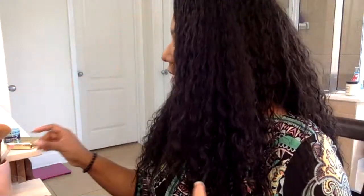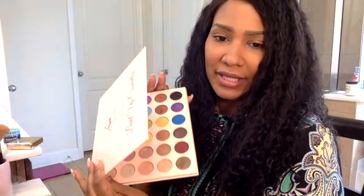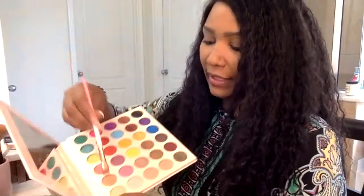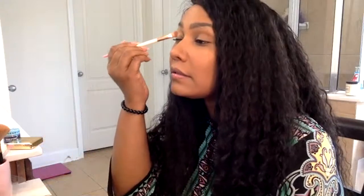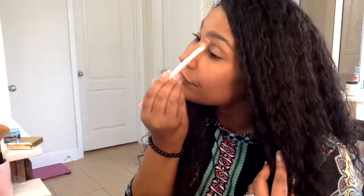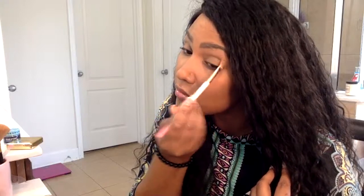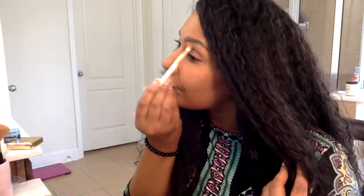I've already laid down my primer on my eye and I'm just gonna go into my Level Up palette in this nude color and swipe it over my lid. So what have y'all been doing this weekend? You're at the gym — cool, well have fun.